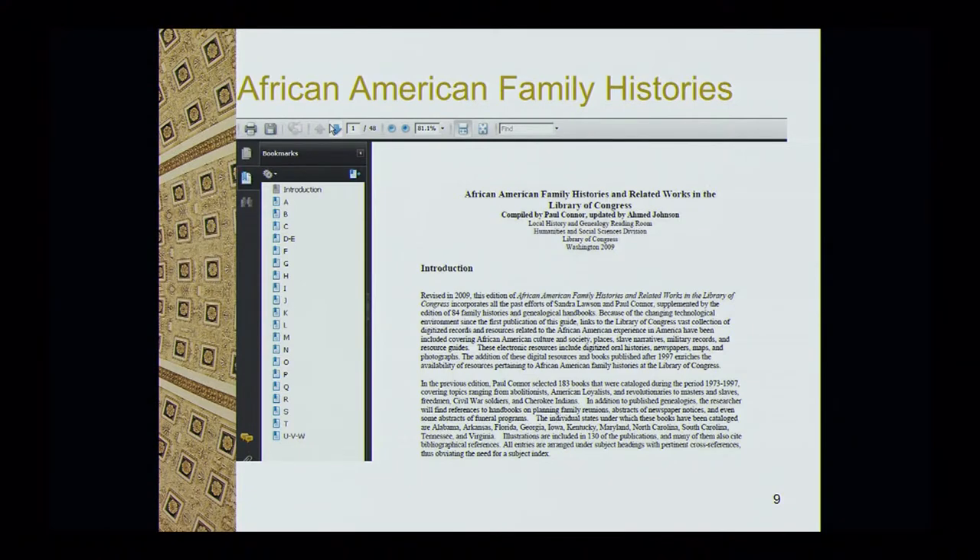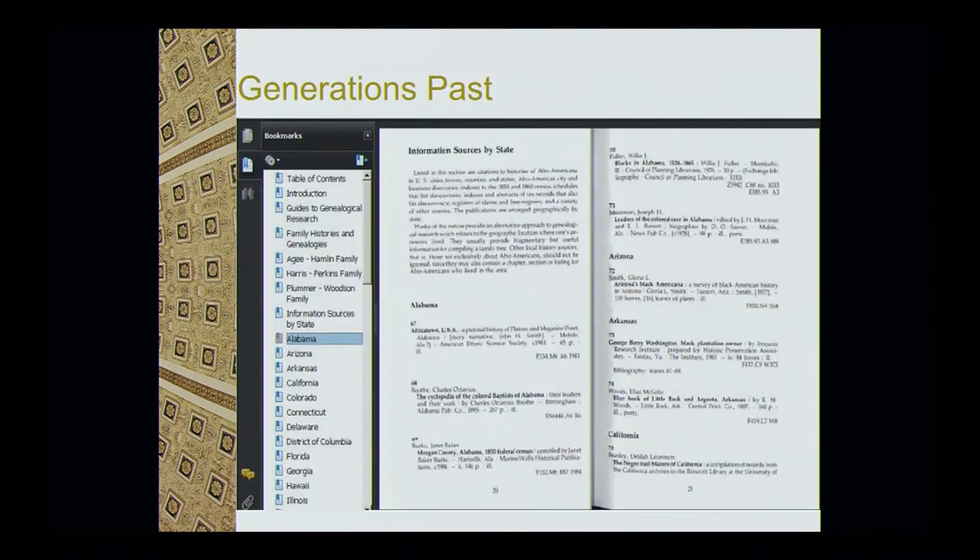The first guide, African-American Family Histories, is a selected list — not comprehensive — of family histories about African-Americans. This is probably the first place you want to check to see if we have anything relating to your family history. We also have Generations Past, which is similar to the first one but includes local histories, state histories, county histories, and so forth.